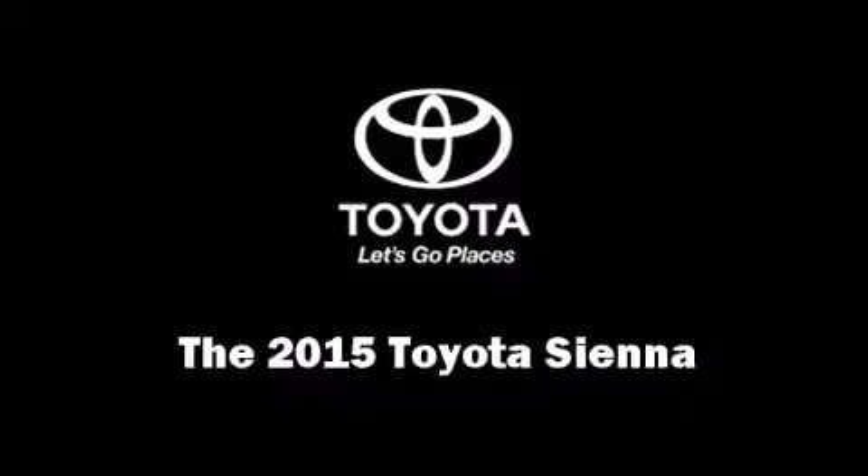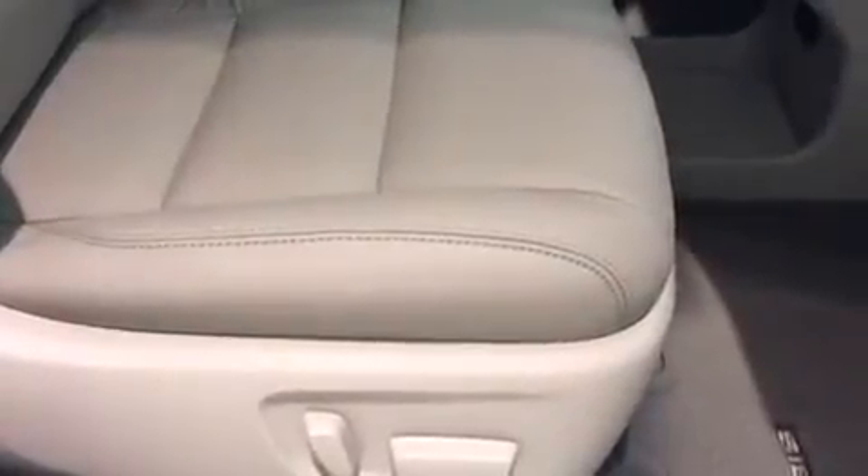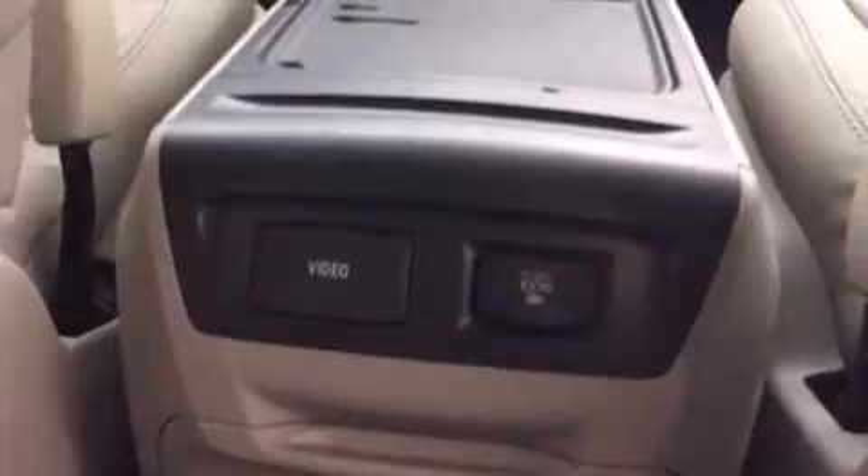Climb inside the 2015 Toyota Sienna. This eight-passenger van will allow you to take command of the road with confidence. It features an automatic transmission, front-wheel drive, and the 3.5-liter six-cylinder engine.